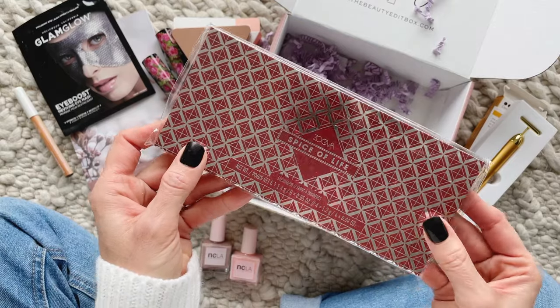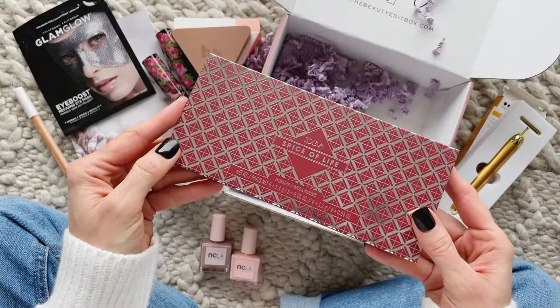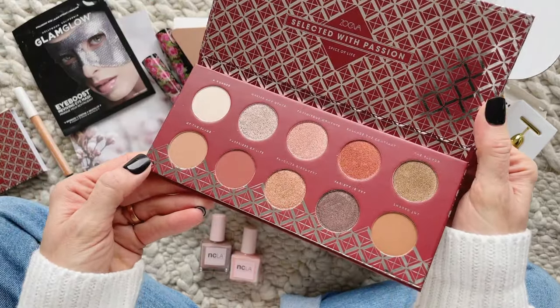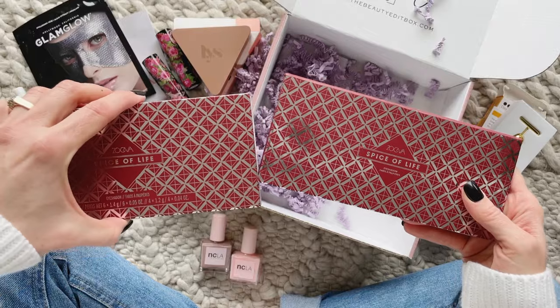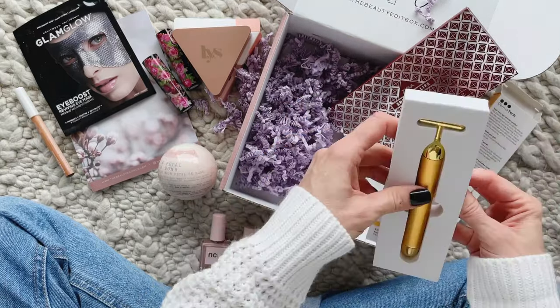Lastly, we have a gorgeous eyeshadow palette in Spice of Life. It retails for $40 and I love the colors. The product card includes tips — they say to use the matte colors to first sculpt your eye into the desired shape and the shimmer colors to add dimension. I'm super excited to try this.